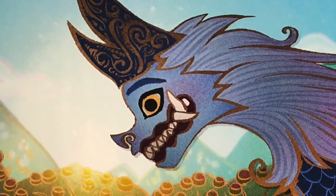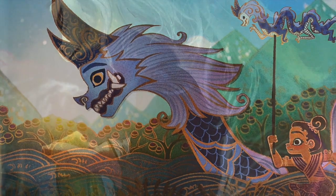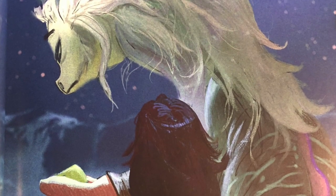Dr. S, the visual anthropologist on the project, revealed that Sisu's design and her spiritual nature were derived from the Naga mythologies specifically.